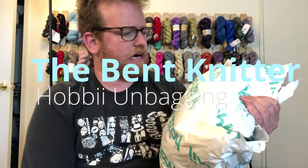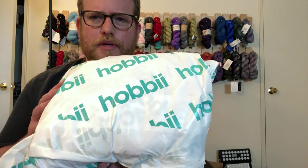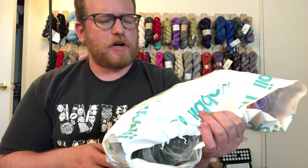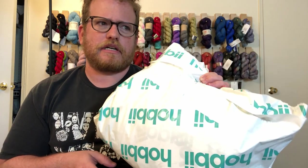Hey everyone, welcome back. This is The Bet Knitter. So I have another kind of unboxing — or I guess unbagging since this isn't really a box — but I found another yarn place online. It's Hobbii, H-O-B-B-I-I. It looked interesting, but also they were having a sale: $15 for a 10-skein mystery bag.